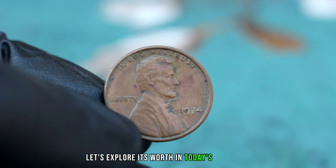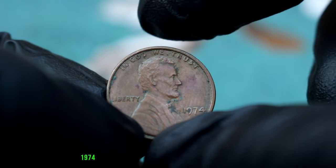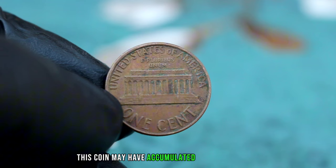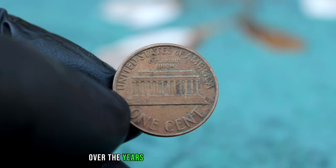Welcome back, collectors. Today we're diving into the value of these top 5 classic coins. First, the Lincoln 1 Cent 1974 large date without mint mark, even in its dirty condition. Let's explore its worth in today's market.